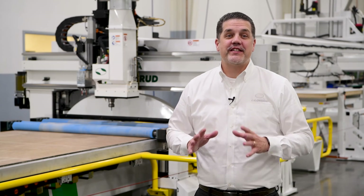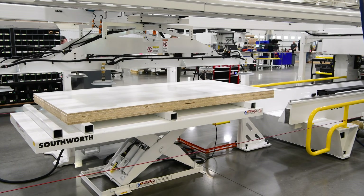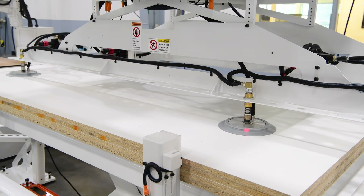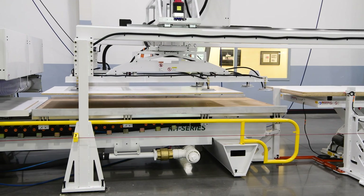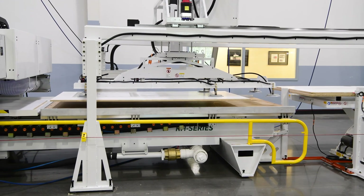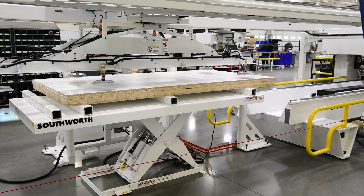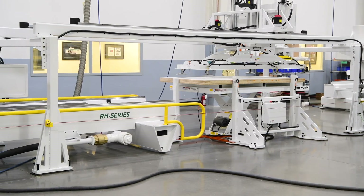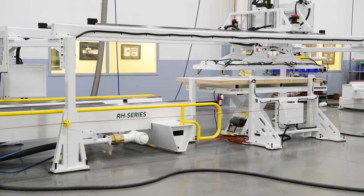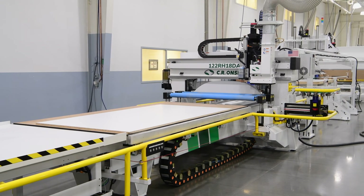At the core of our solution lies a seamlessly integrated scissor lift and vacuum lift system. Using advanced balance suction technology, the automated vacuum lift precisely lifts a single sheet from the top of the bunk and carefully places it onto the machine bed. Subsequently, the scissor lift automatically adjusts its height, ensuring the vacuum lift's optimal positioning for the next sheet loading cycle. This streamlined automation maximizes efficiency and minimizes material handling challenges.